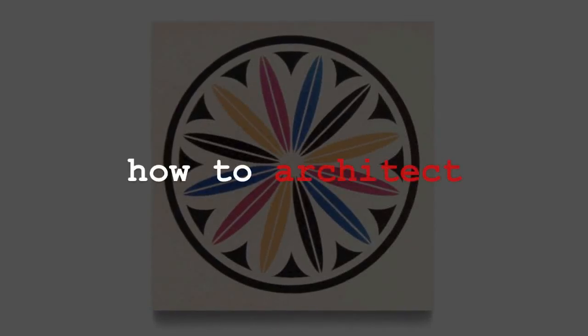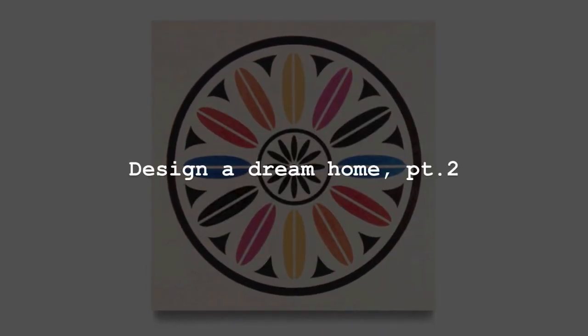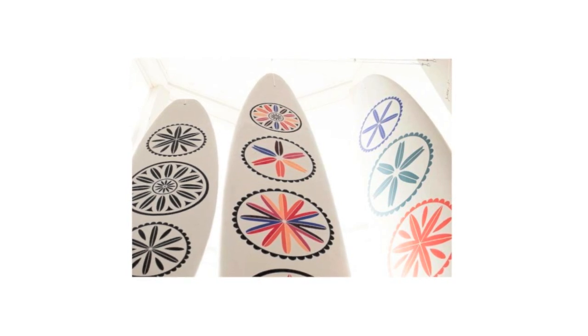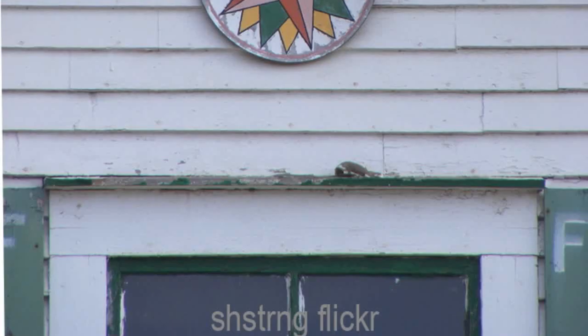Hi, I'm Doug Pat, and this is 'How to Architect: Design a Dream Home,' Part Two. I asked Scott and Lisa to put together both architectural influences as well as formal requirements for their new home.